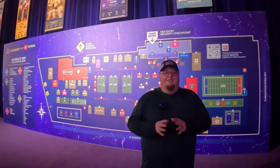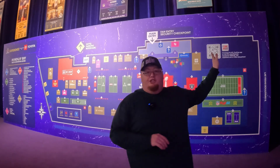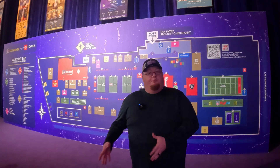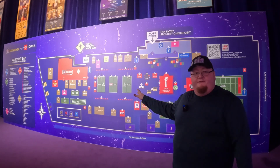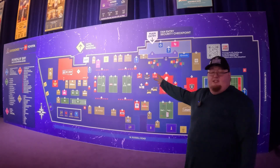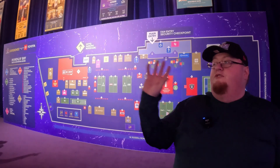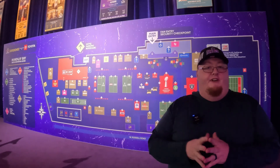As you guys can see, there is a ton of stuff to do at the NFL Experience. There's the Vince Lombardi Trophy right behind me — you can get in line and get your picture taken with it. On this giant map you can see all kinds of different things: there's a huge NFL shop, all types of different games sponsored by all kinds of people, and a huge food area.